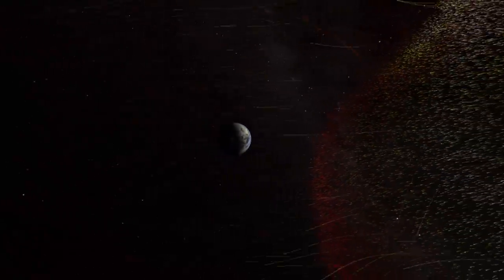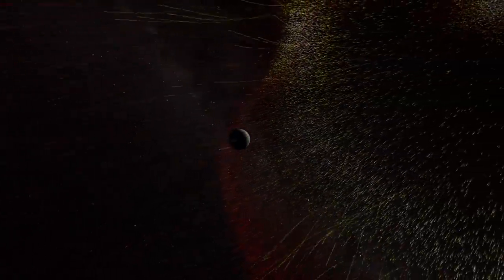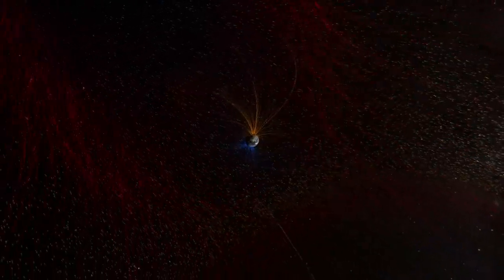How has Earth avoided the grim fate of Venus? We can see the answer as the solar storm approaches Earth. Our planet has a protective shield all its own — a powerful magnetic field, generated deep within its core. And that's just our first line of defense.